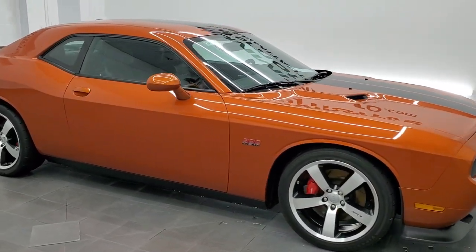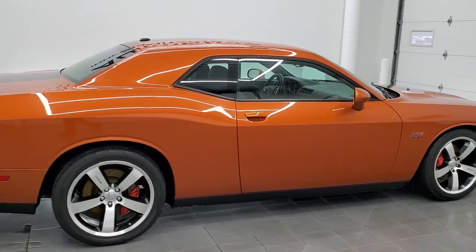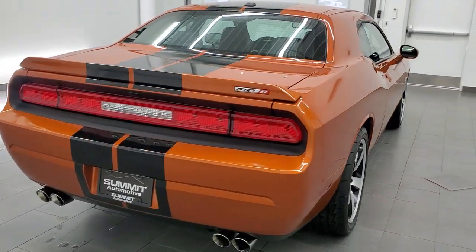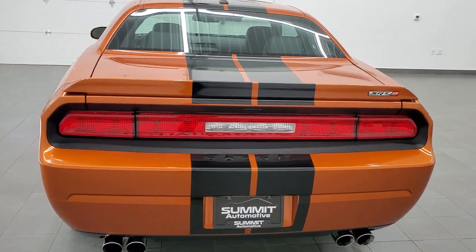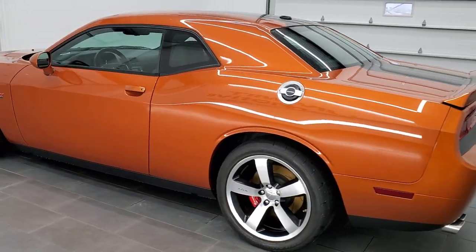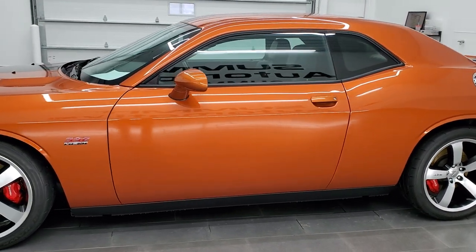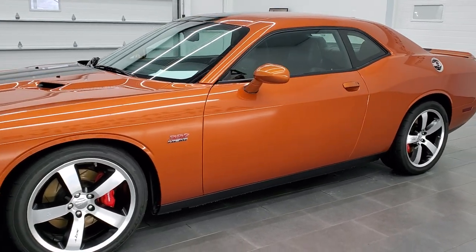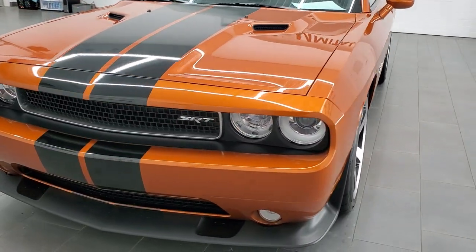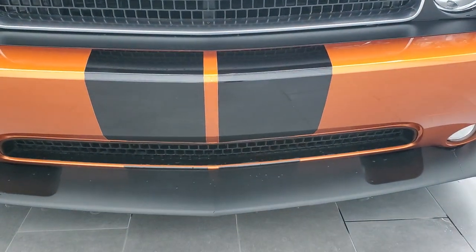Hey everybody, this is Brett and this 2011 Dodge Challenger SRT8 392 is stock number 12643Z. We are here at Summit Automotive in Fond du Lac, Wisconsin, your new and used Dodge and sports car headquarters. We're starting sports car season a little early this year. This one has the 6.4 liter V8 392 Hemi engine — it puts out 470 horsepower. This is the first year you could get the 6.4 in the Challenger. We're going to go inside, all the way around, start it up, and take a look under the hood in this video.